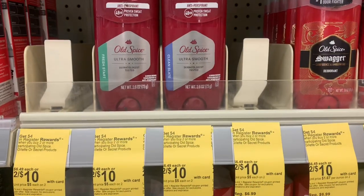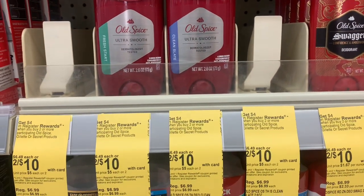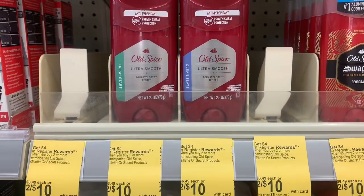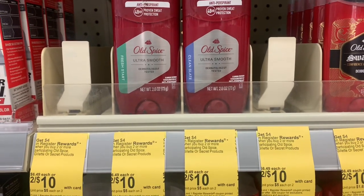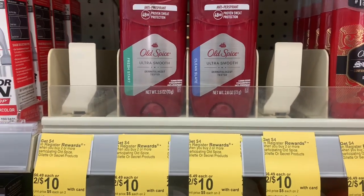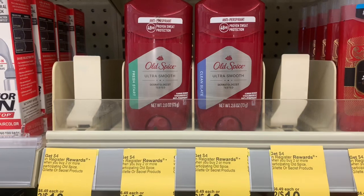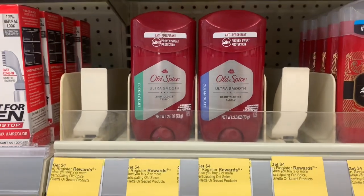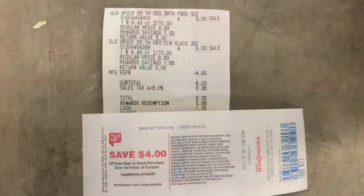I bought two of the Old Spice — they are on sale this week two for $10. But when you buy two, you earn a $4.00 register reward. I have a $4.00 off two digital coupon in my Walgreens app, which will bring my total down to $6.00. But I'm going to get $4.00 back in register rewards. Plus I have a $2.00 per Old Spice rebate in my Ibotta app, so I'll get an additional $4.00 from Ibotta, making purchasing two of these a $2.00 moneymaker.